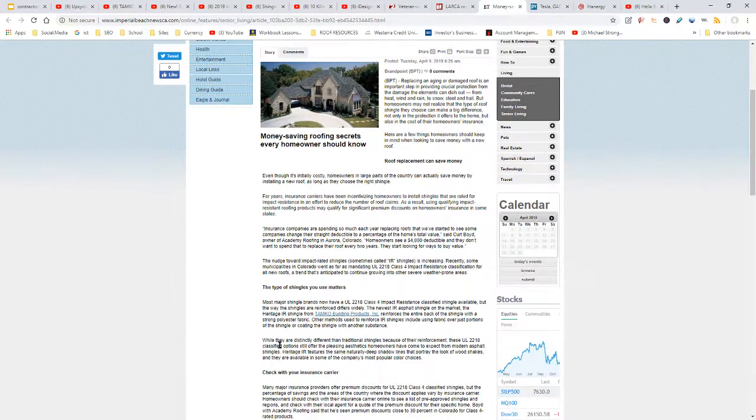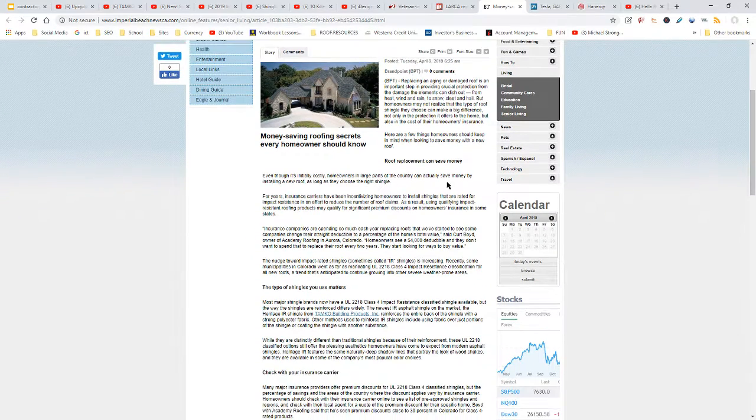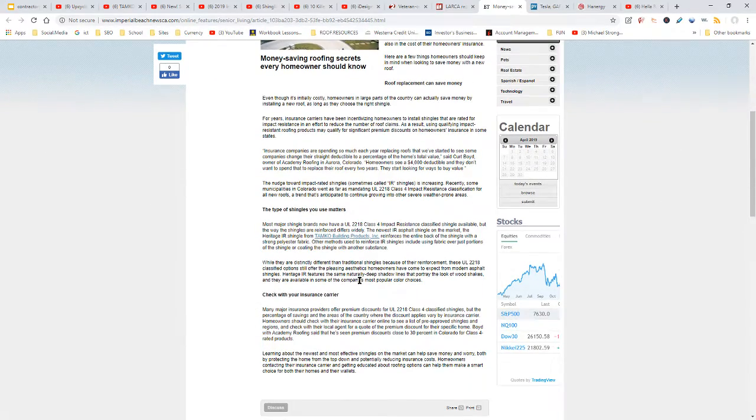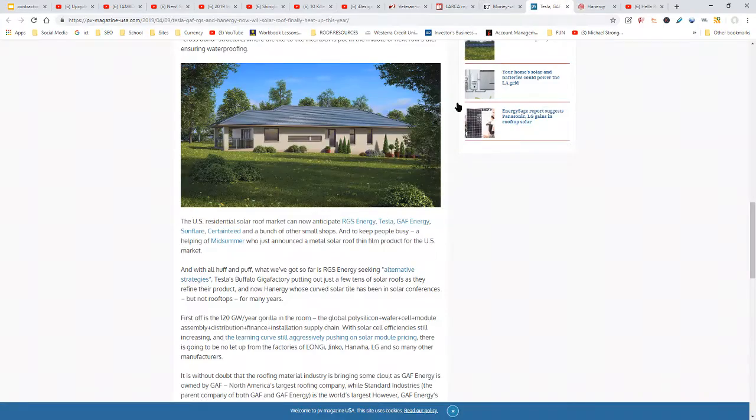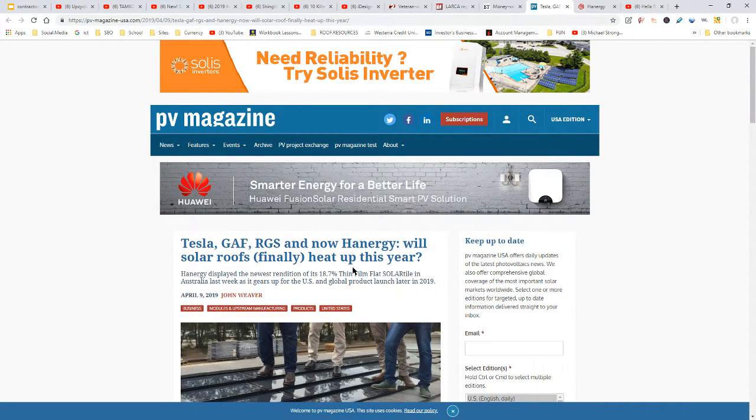There's an article on money-saving roofing secrets every homeowner should know. You might want to read through it — you could put some of this material in a pamphlet. They talk about how roof replacement can save money, the type of shingles you use, and insurance carriers.